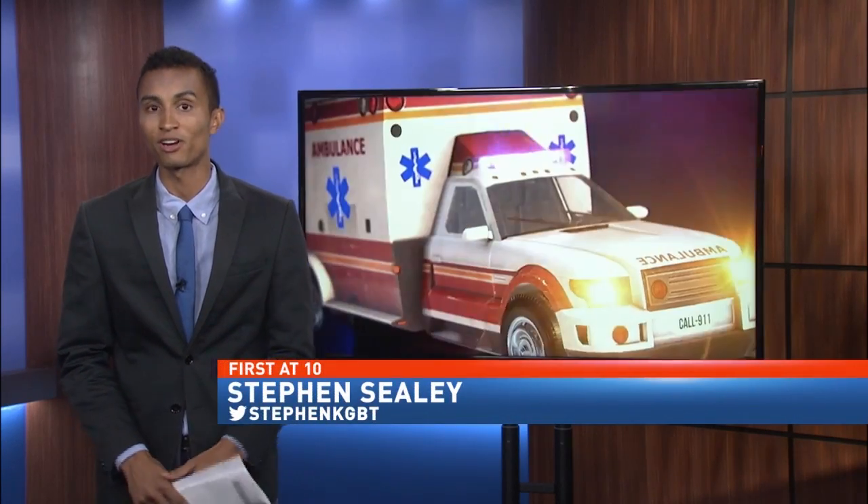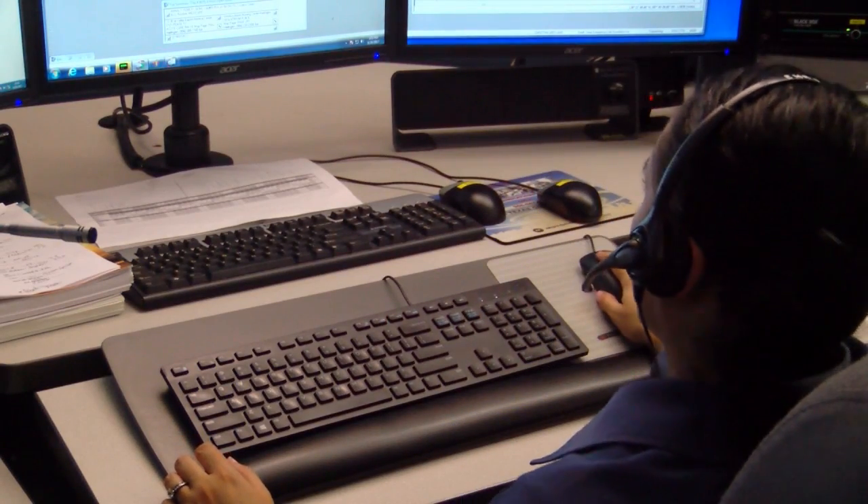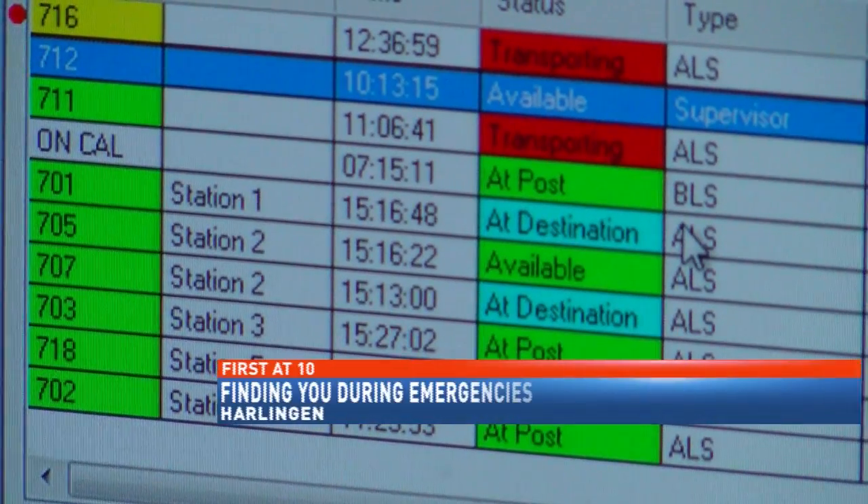When we call 911, we assume the technology EMS uses can pinpoint our exact spot. But that's not always the case. Dispatch relies on you as much as you rely on them. When the public calls 911, the dispatch center needs to do everything it can to ensure you get the necessary care quickly.